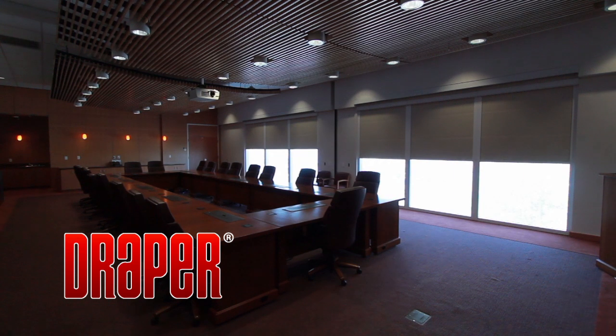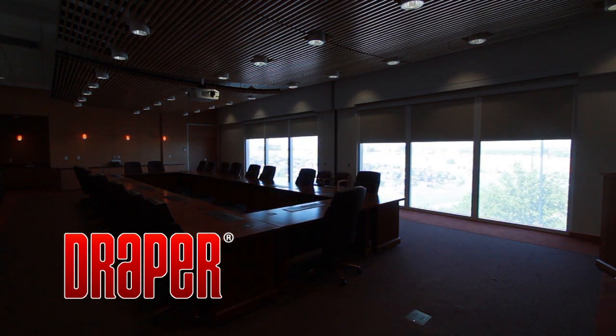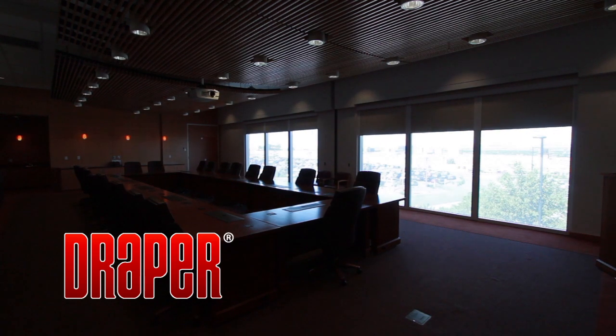The Light Block Flex Shade System includes an aluminum head box, side and sealed channels to provide complete blackout with no light gap.